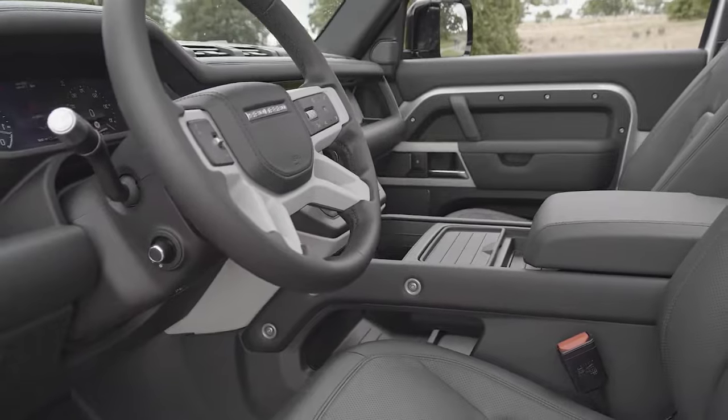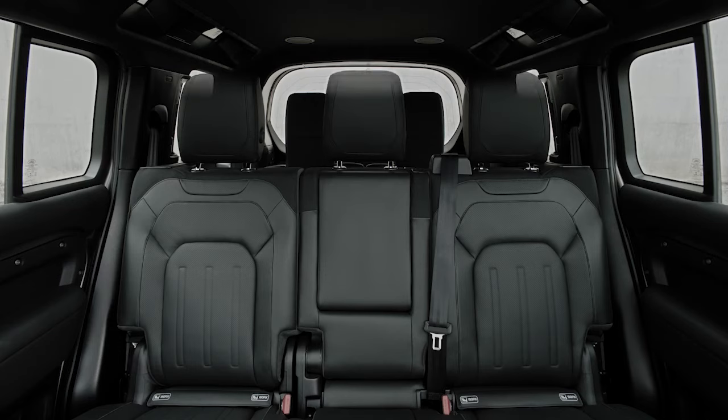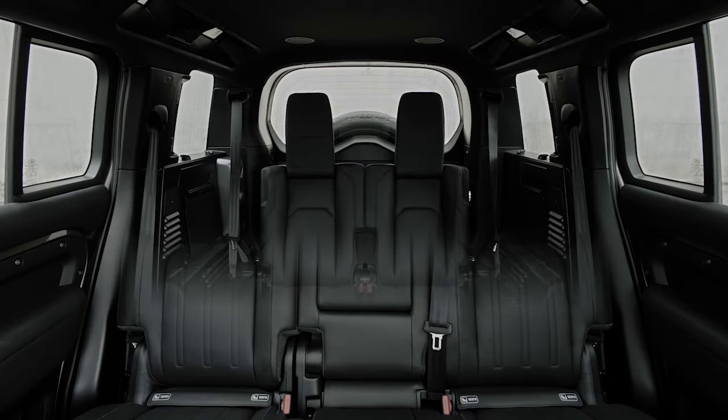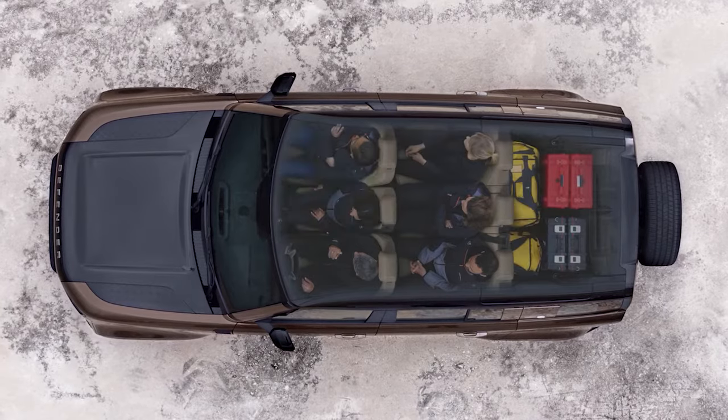The Defender's utilitarian interior matches its mission. Multiple seating arrangements are available to accommodate five, six, or even eight passengers, though the Defender 130's available third row is small.